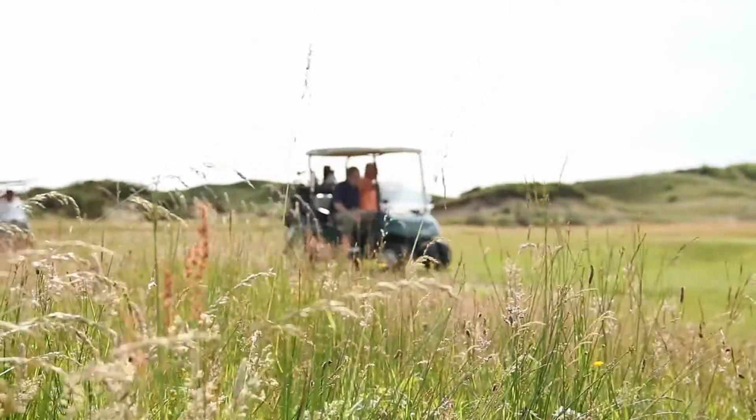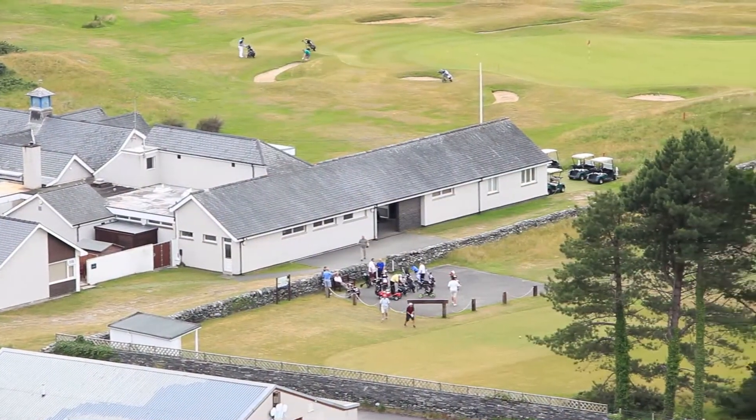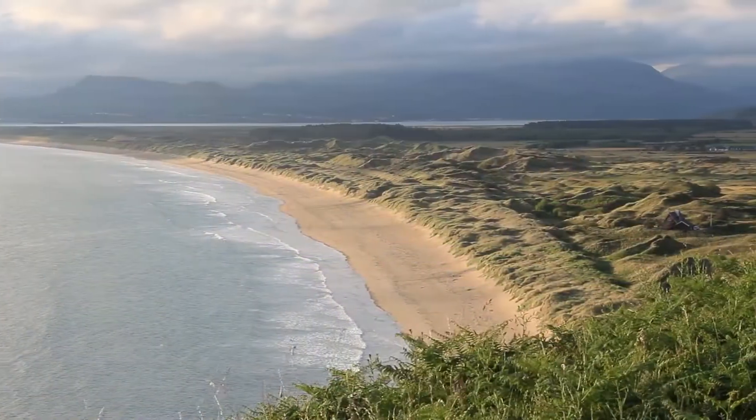For you avid golfers, just five minutes walk from the park is the nationally and internationally renowned Royal St David's Golf Club, one of Wales' premier golf courses. The 18-hole links course provides a challenging test of golf in a breathtaking setting.